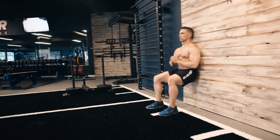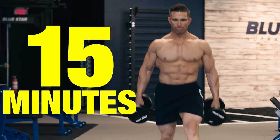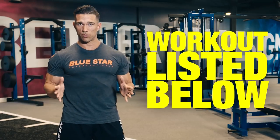You will complete the following circuit of three exercises for as many rounds as possible within 15 minutes, resting only 30 seconds between rounds. As always, the complete workout will be listed for you in the description below.